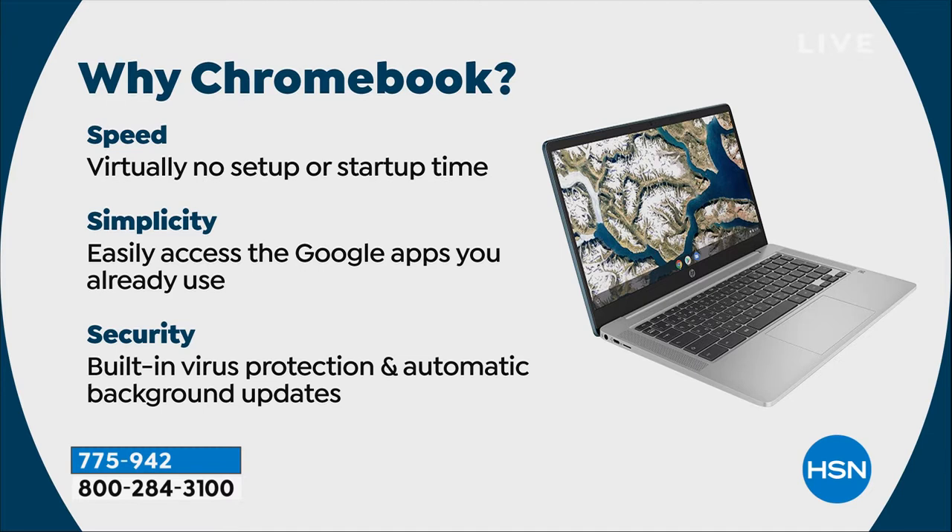If you have a Google account — like a Gmail account — you just log in and any games or apps you've downloaded from the Play Store come over. Your photos, your email all come over. If you don't have an account, don't worry, it's free to set one up. So there's basically no setup or startup time. We love the speed.